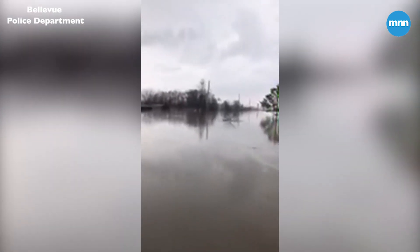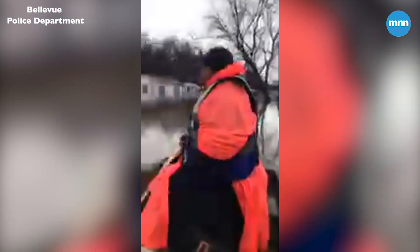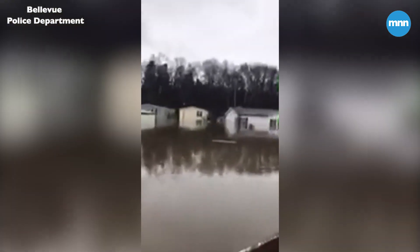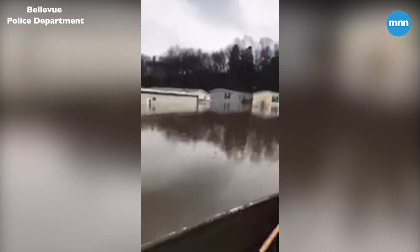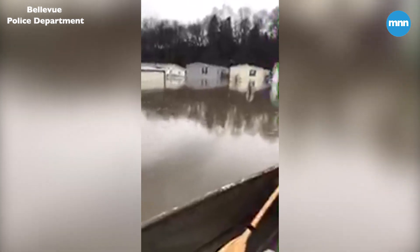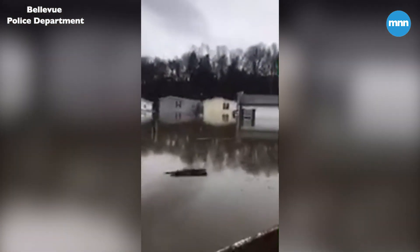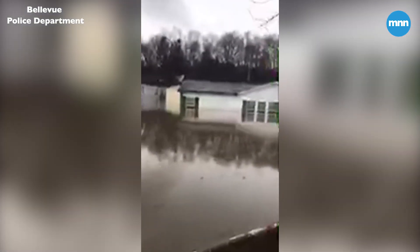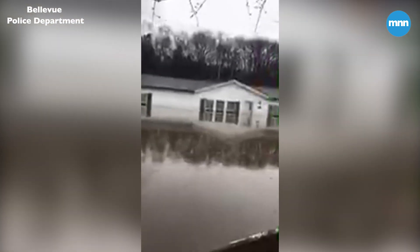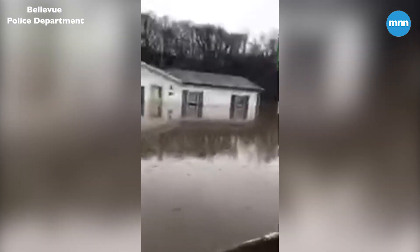We're going to try to keep you as updated as we possibly can. Right now we're doing these sweeps one time a day. We understand he's upset — it's his home. But for safety, nobody's allowed in the area. Kevin, we totally understand you have a home in here, but for your safety and everyone else's safety, we are not going to allow you into the area.